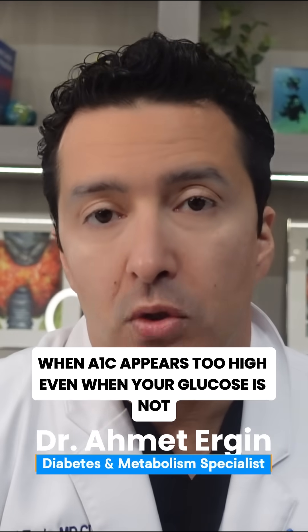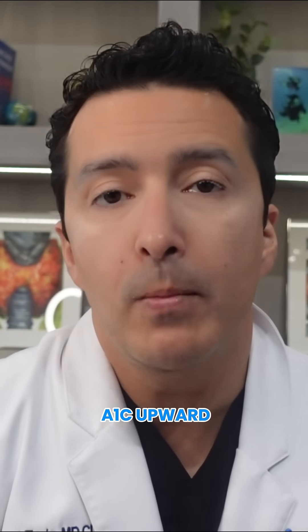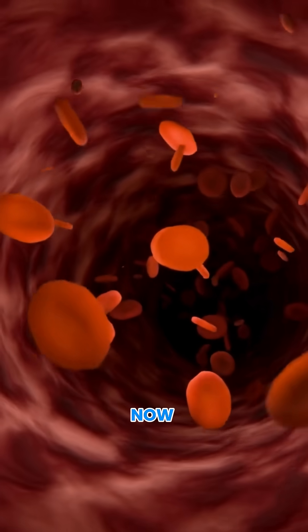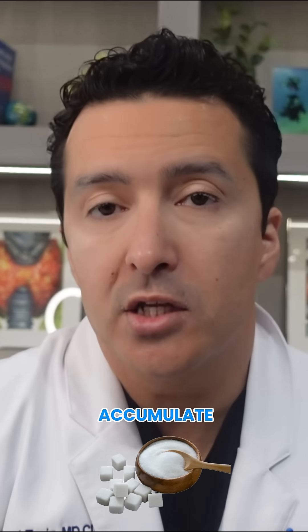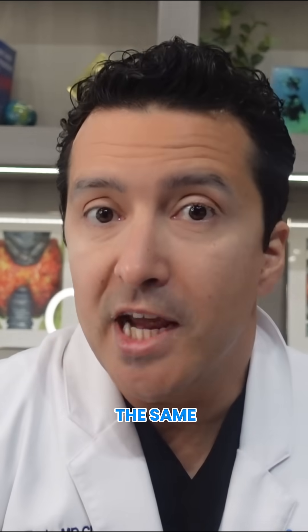There are several biological and medical situations that actually falsely push A1c upward. Iron deficiency — if your iron is low, your body produces fewer new red blood cells. The old ones stay in the circulation a lot longer, and the longer they circulate, the more sugar they accumulate. So A1c rises even when your glucose basically stays the same.